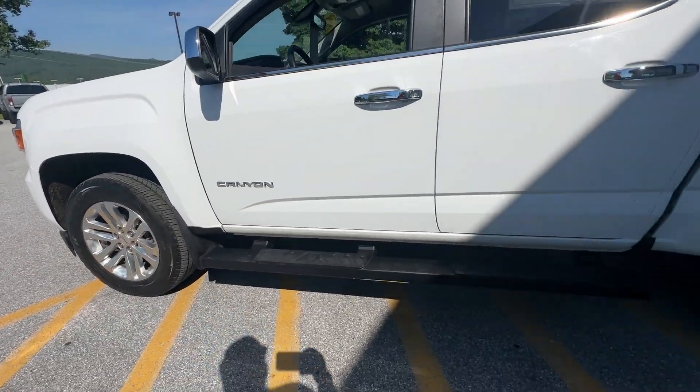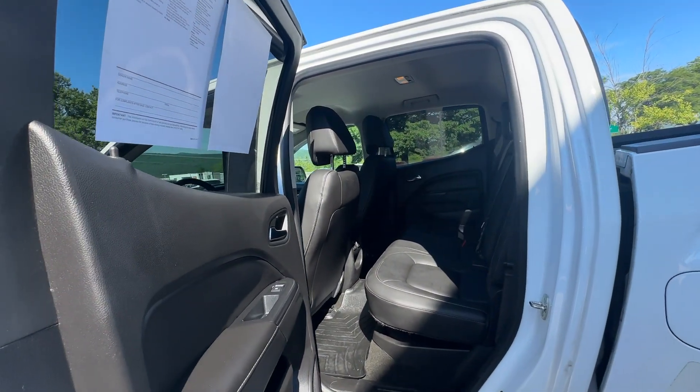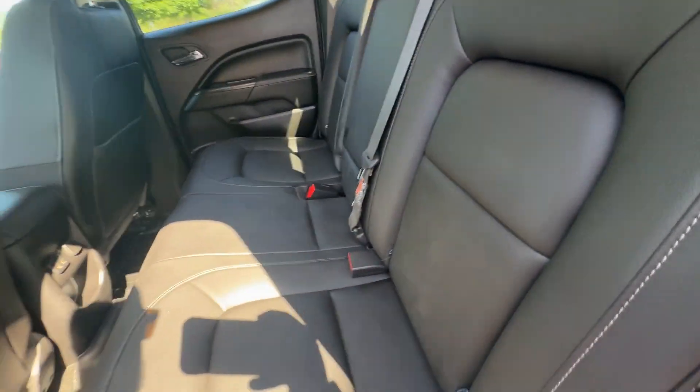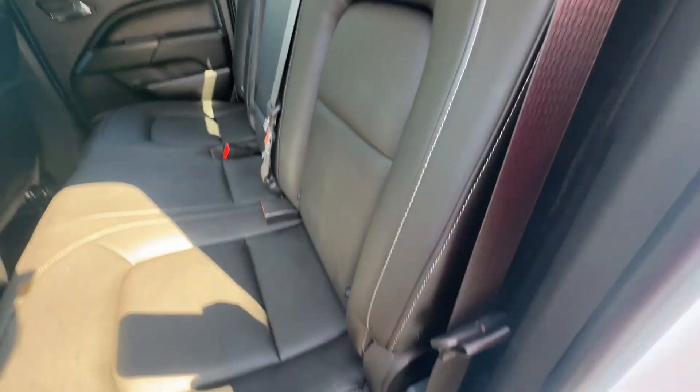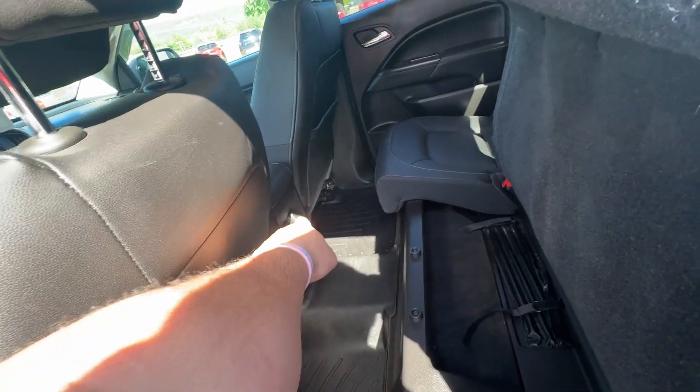You've got sidesteps. This is a crew cab, so you've got plenty of room in the back. Leather seats — you can even lift these seats right up, that way you get some extra storage back here. USB ports and a 12-volt charger.